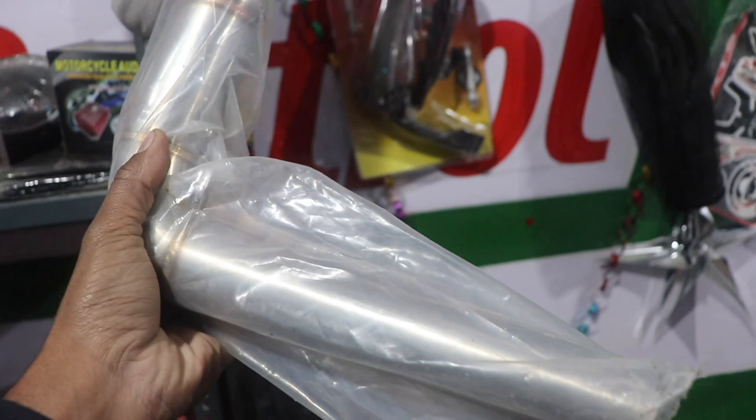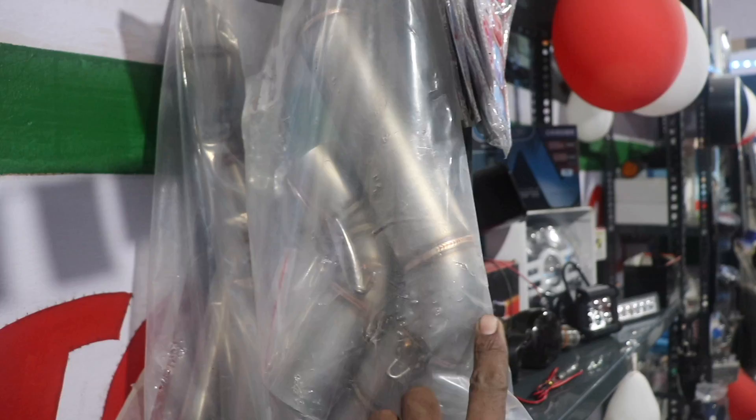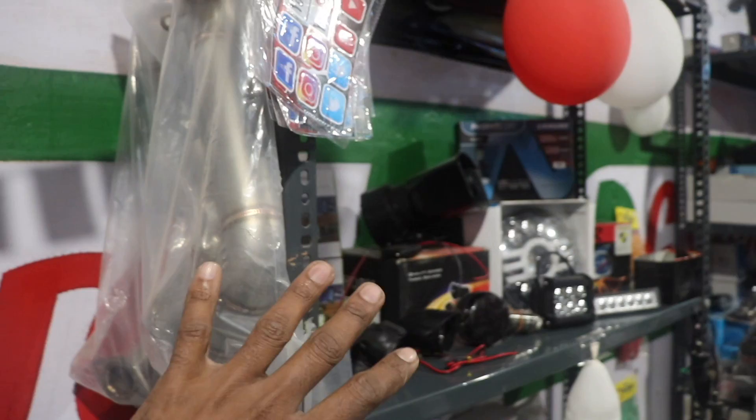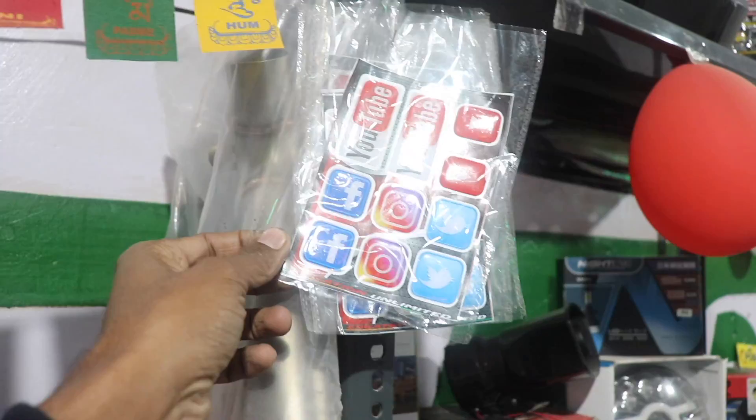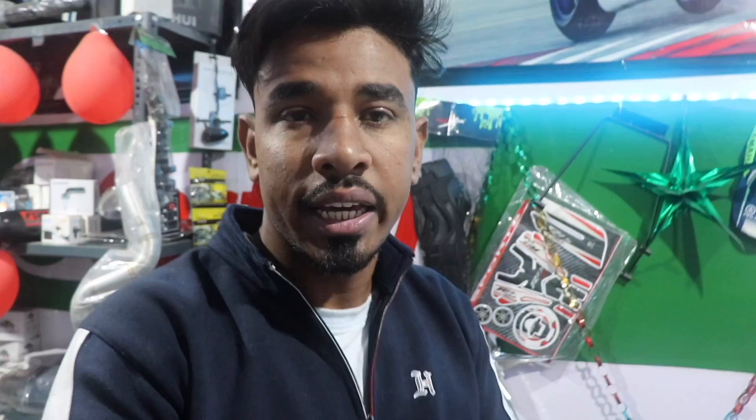If you want to buy any band pipe, we have those available too. We also have heading gears, tank pads, tank bags, and all the things you need. Come and visit our store — the address is in the description.